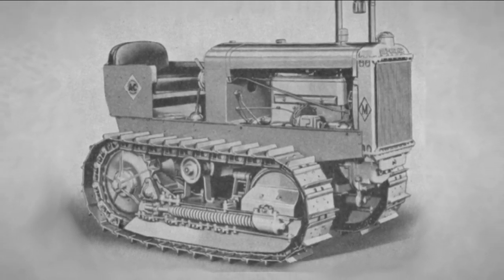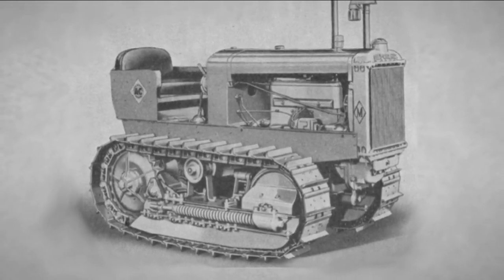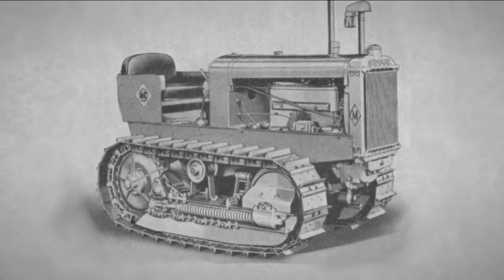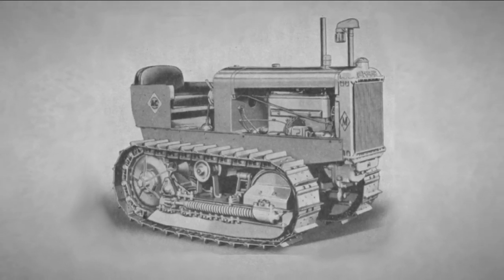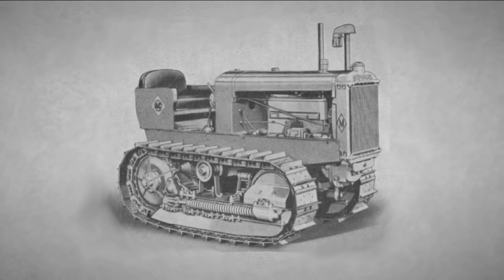The Allis-Chalmers Model M had the same engine as the Model U Wheel tractor and was not large in size. This proved to be a good fit for forestry operations and most Midwestern farms, and it became a popular tractor, with nearly 15,000 sold by the time production ceased in 1942.